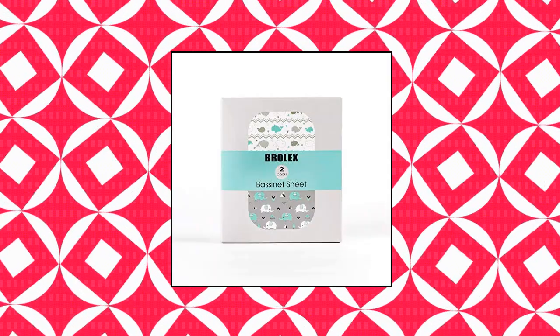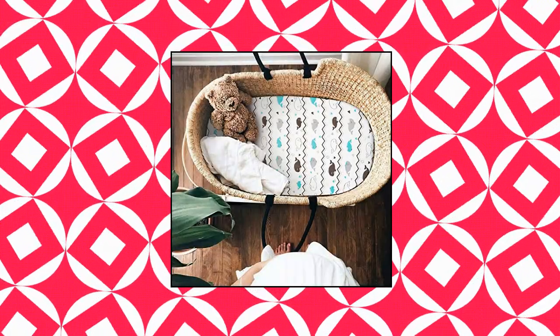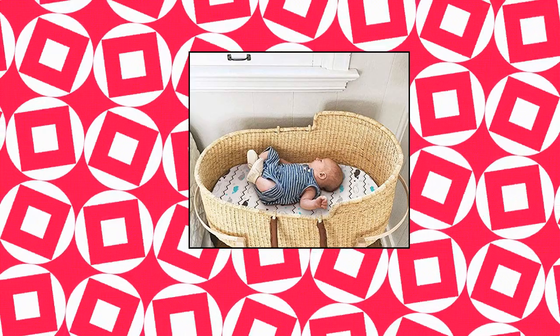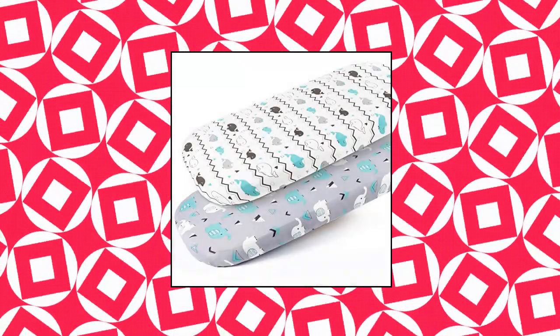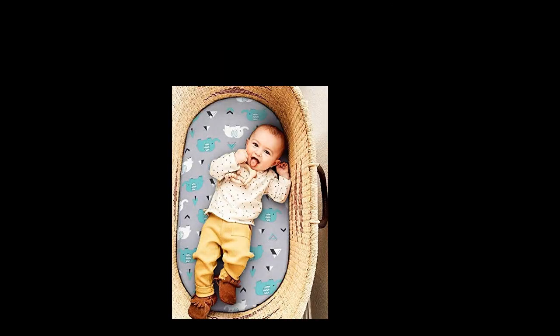Brolex Stretch Fitted Bassinet Sheet Set. Stop worrying whether this bassinet sheet set is going to fit your bassinet mattress pad, thanks to its thoughtful construction. Our stretchy bassinet sheets can fit most standard bassinet cradle mattresses. The ultra soft jersey knit will treat your baby's skin like royalty — forget about rashes and undesirable skin infections. This fitted bassinet sheet set can be cleaned easily and effortlessly, as it's machine washable.